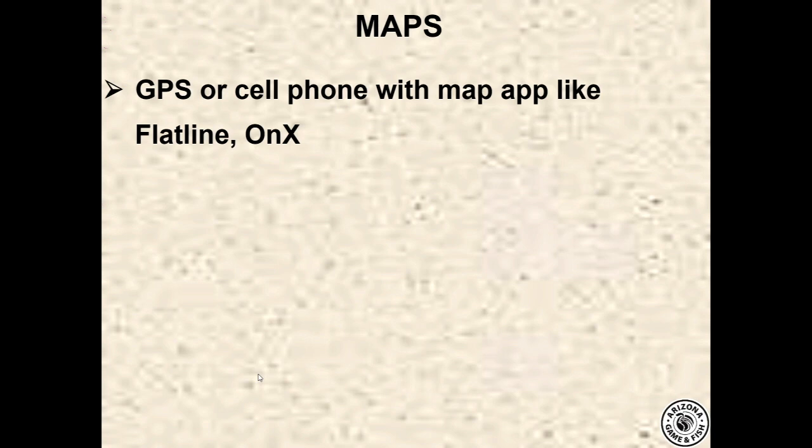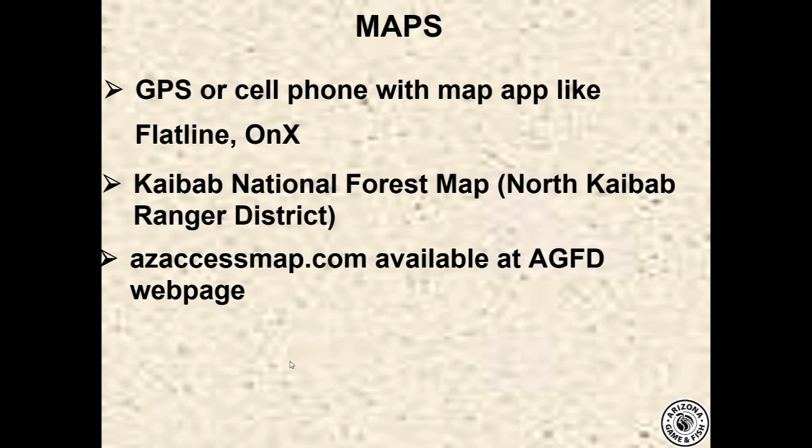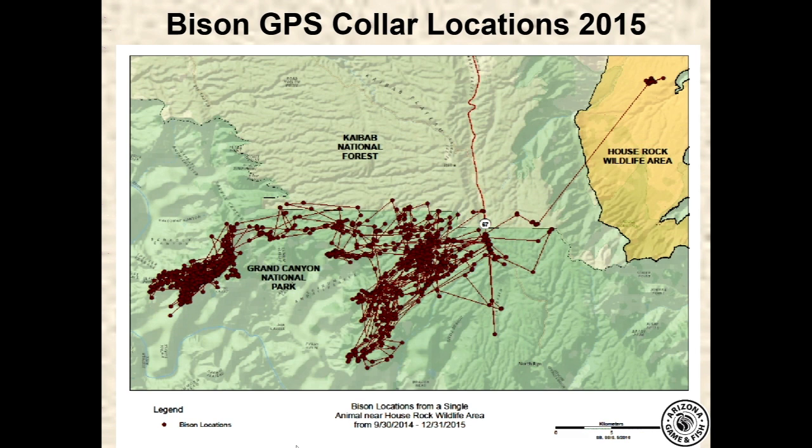For maps and navigation apps: GPS units, cell phone apps like Flatline and Onyx — which track you without connection — the Kaibab National Forest North Kaibab Ranger District Map, and the AZ Access Maps on the Game and Fish website. The Kaibab Travel Management Map is also available but less useful than the first two options. Now, where are these bison? This is a map from 2014 of a group of animals that were collared on Grand Canyon National Park, transported to House Rock Wildlife Area, held overnight in a corral, and released. By 6 a.m. the next morning they had dead-headed back up to John's Tank overnight.